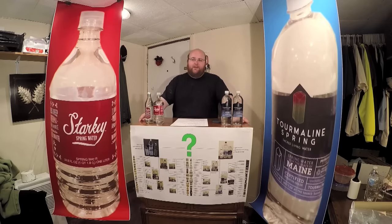Tonight we're going to find out which one is moving on to round 6. Starting off in the blue corner, weighing in at 2.36 pounds at a cost of $3.19 from the store East End Food Co-op, we have Tourmaline Springwater from Sacred Heart Living from Maine.